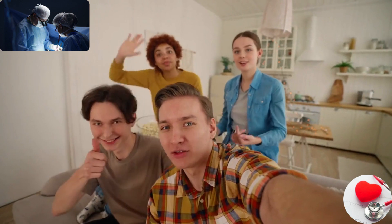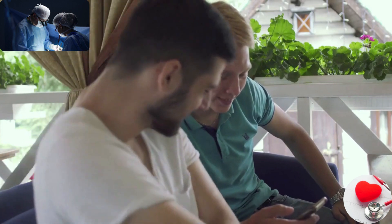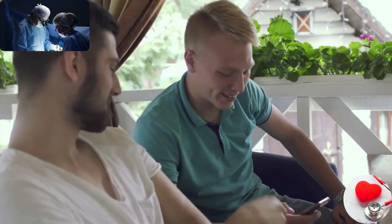Thank you guys for watching this video. Let us meet you all with another interesting topic for you soon.